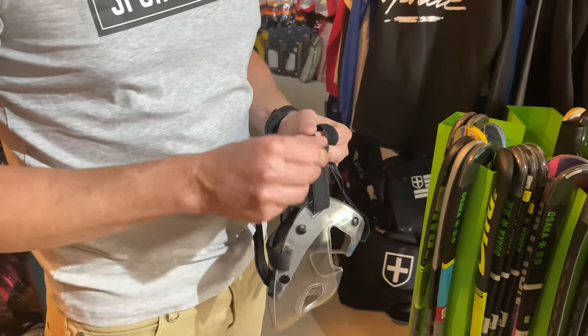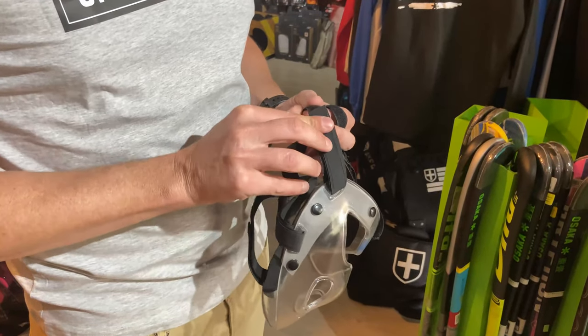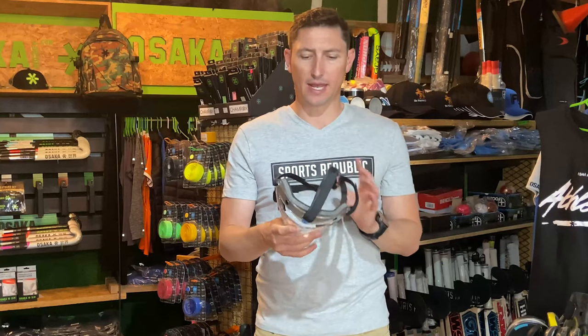These are adjustable, and because we're using elastic, they're really easy to just slip on and slip off.